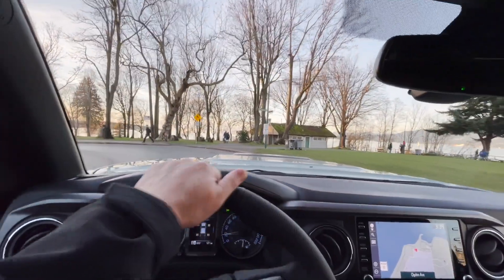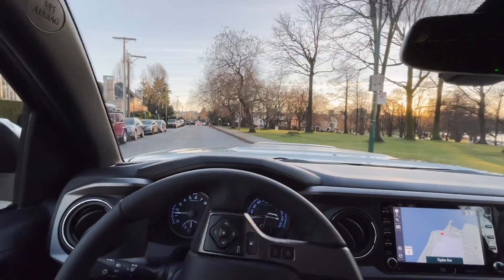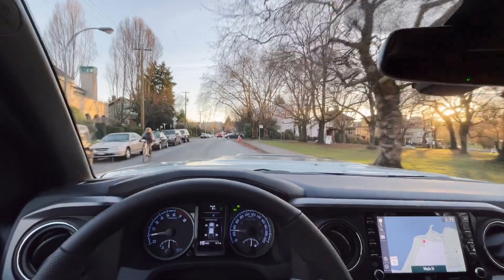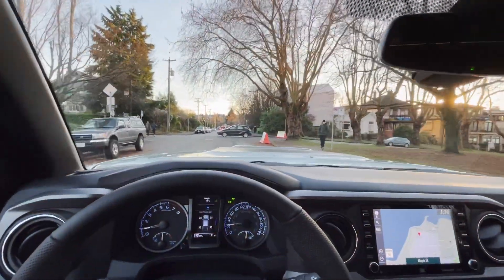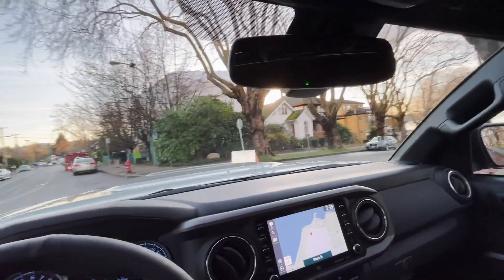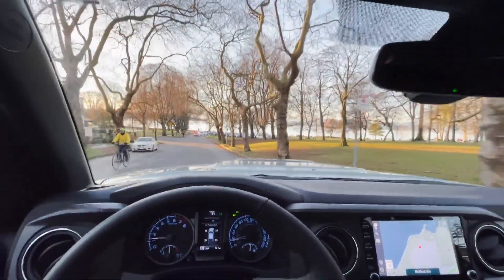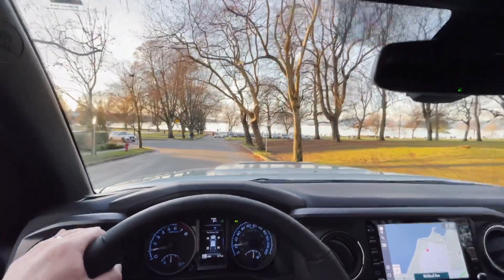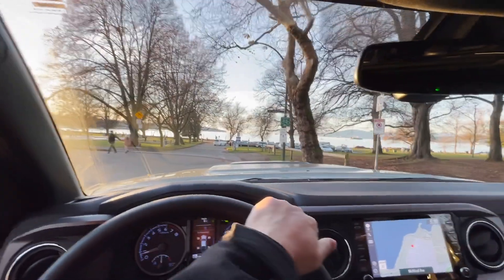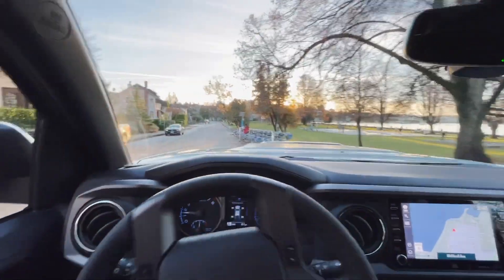The suspension is surprisingly refined. Comparing this to something like a 4Runner TRD Pro, this truck is actually very composed. The 4Runner has a slightly softer feel, but on the Tacoma it's pretty tight. Even though it's not a sports truck, you never feel like it's too soft and out of control. It does have the special TRD Pro Fox suspension, so it can take bumps and irregular surfaces much better than a standard Tacoma. It's just a really amazing suspension.